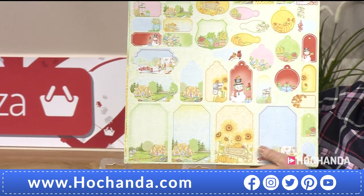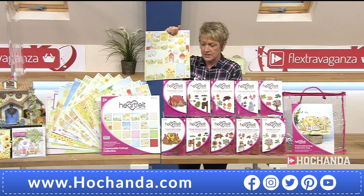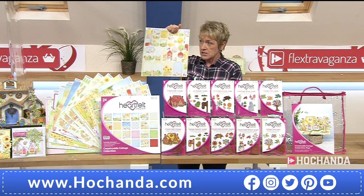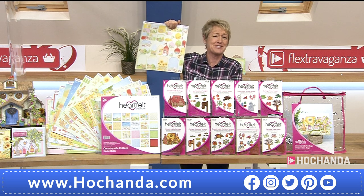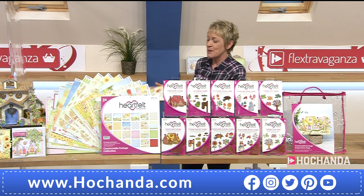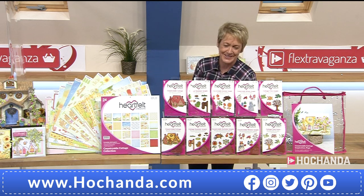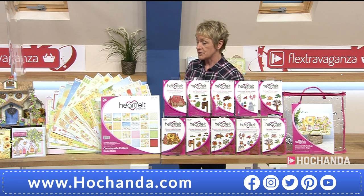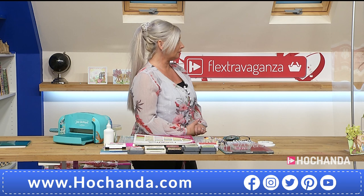If you choose to add another paper pad to your one-day special, you can divide the cost into three payments — that works out to 18 pounds divided by three, so about six pounds in your basket. It's a marvelous collection. Heartfelt Creations comes from the States, and there is a delayed dispatch of only eight days, so that's not long to wait.